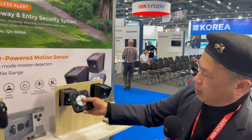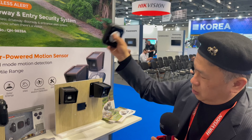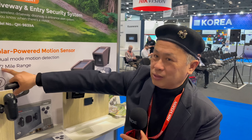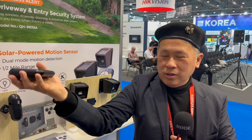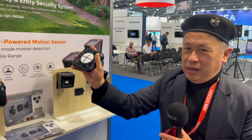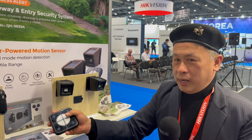When anyone comes near, it will trigger an alert. The range is very long — up to half a mile. The receiver is small enough to carry in your pocket or take to the bedroom, so if someone enters the property, the alarm will tell you which location was triggered.